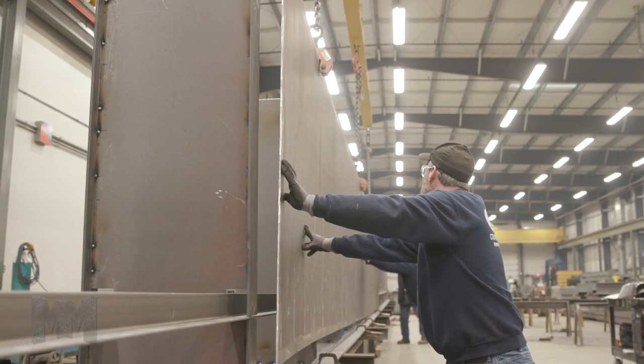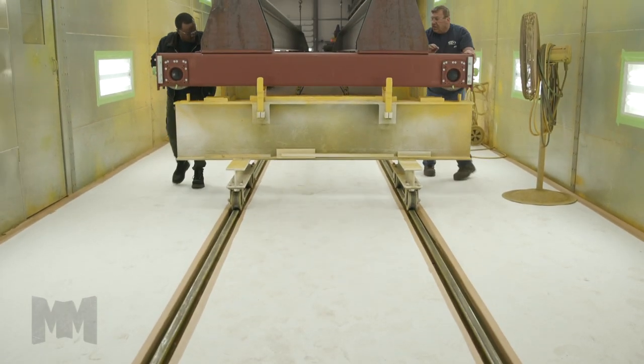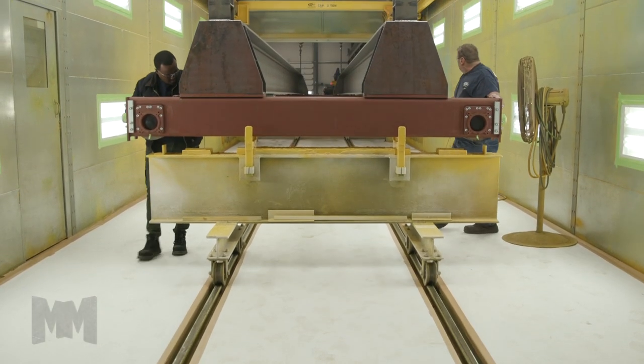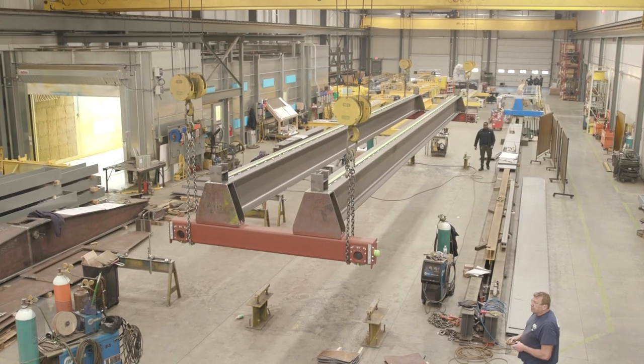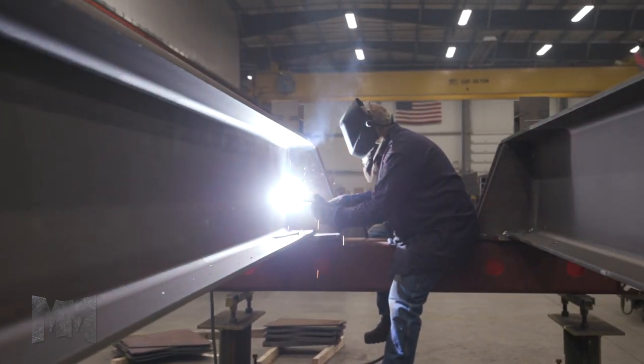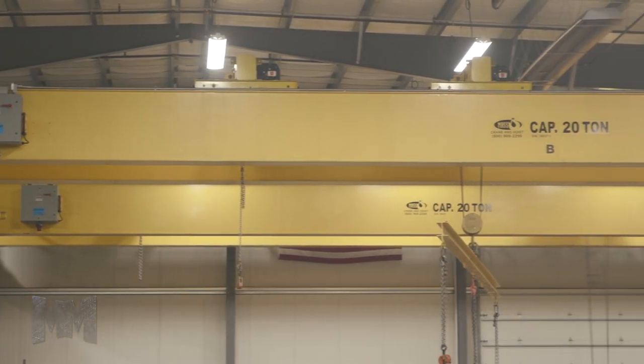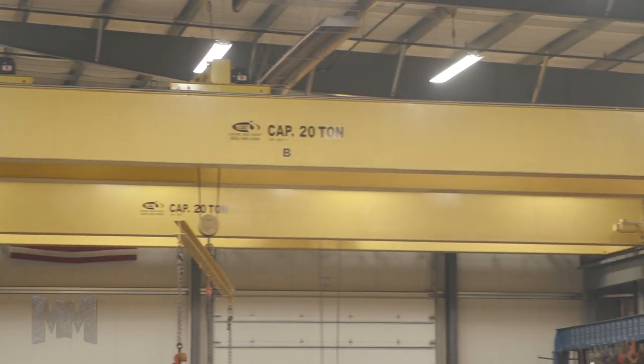Their new 50,000 square foot state-of-the-art facility is the largest and most modern crane fabrication shop in the Northeast. The main fabrication floor includes a large paint booth, multiple welding stations, two vertical band saws, a recessed trailer dock, and two 20-ton dual hoist span bridge cranes.